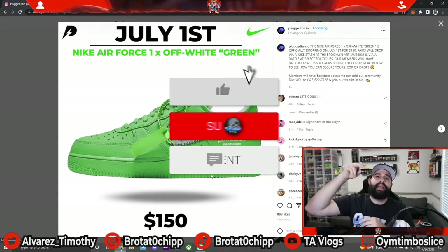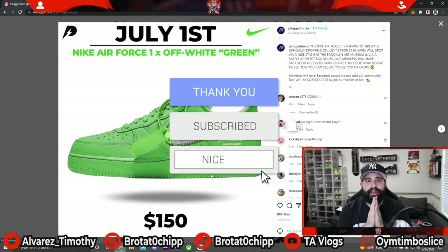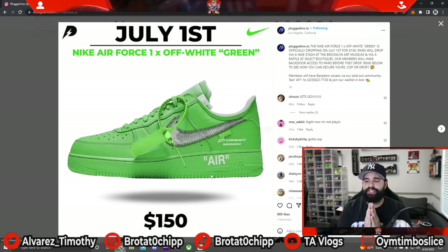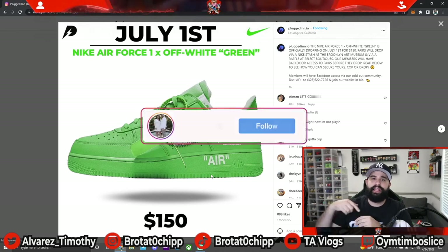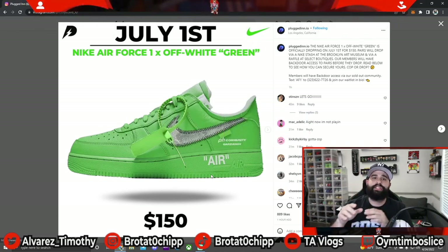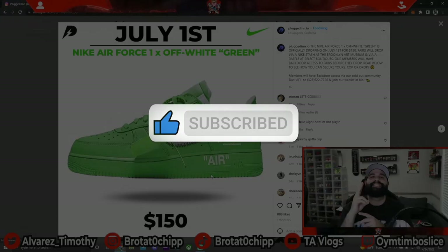Make sure to smash that like button and hit that subscribe button — we are on a road to 5K subs. I appreciate everybody here, my new viewers, my old viewers, everyone who supports me on a day-to-day basis. Don't forget to check me out on Instagram and TikTok; all my links are down below. Turn on post notifications so you never miss any uploads. It's been your boy Tim, signing off — peace!